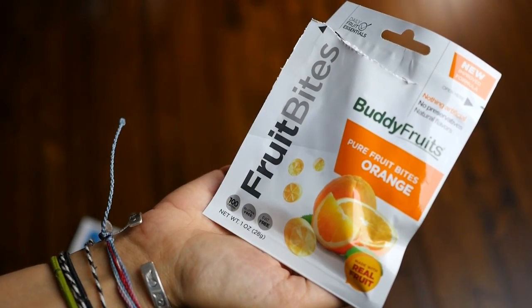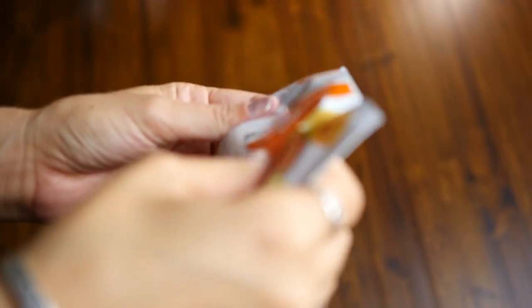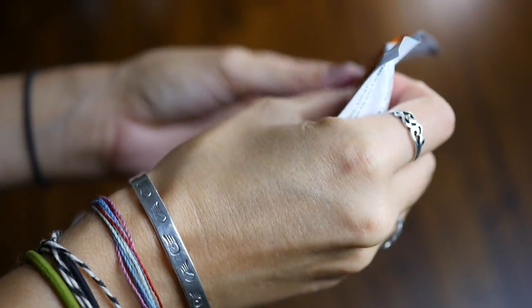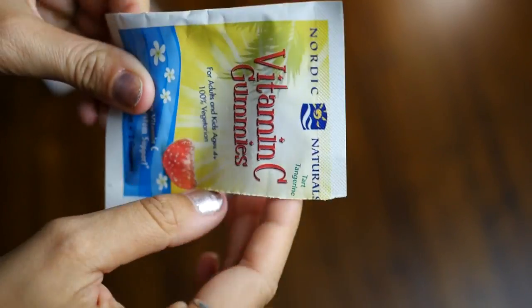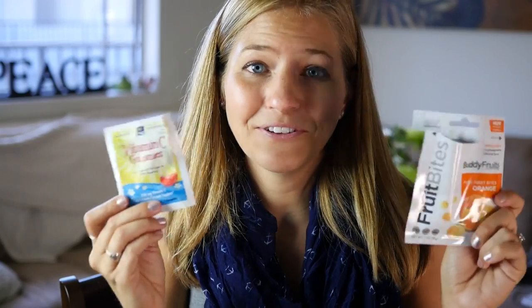If you guys are fans of gummies — which I was always a huge fan of growing up — when I learned that they were made with gelatin, which is made from pig skin and bones, I realized I just couldn't have gummies anymore. But luckily, there are a lot of companies now coming out with vegetarian and vegan gummies. This one's called Fruit Bites and these are very similar to gummy bears. They have really natural ingredients, very simple — you can recognize everything listed there, and they're gluten-free. These other ones are vitamin C gummies, packed with a ton of vitamin C, also very natural ingredients and vegan. They come in little packets you can take on the go.